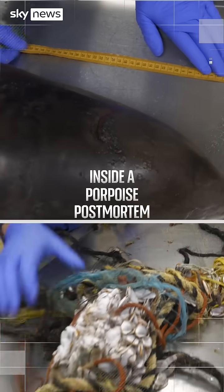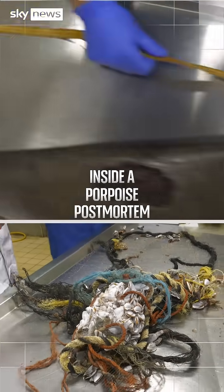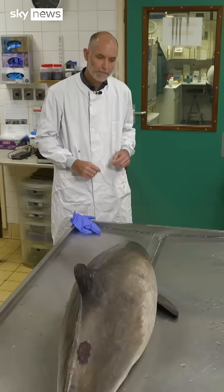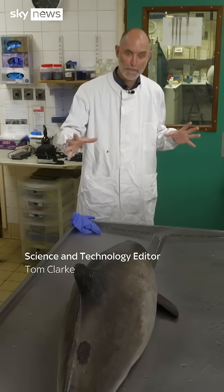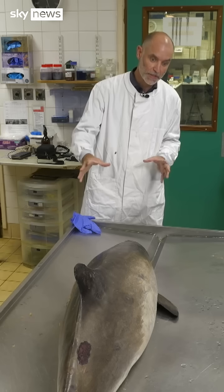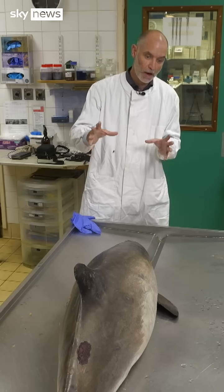It's a grisly job, but it takes a post-mortem to reveal the threats to marine life from things like ocean plastic. It's like real life CSI, but for sea life. And on the slab here at the Zoological Society of London is a harbour porpoise.